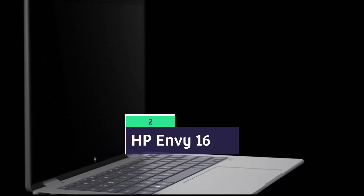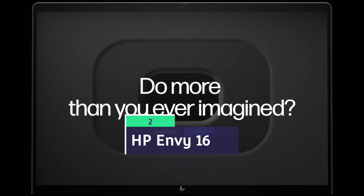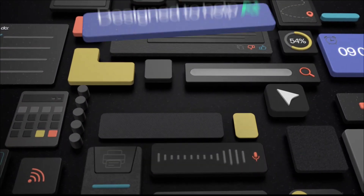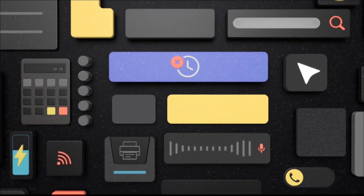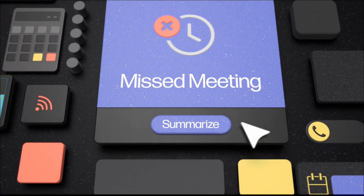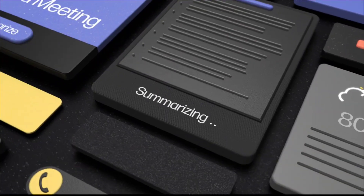HP Envy 16 — the HP Envy 16 delivers a powerhouse experience with Intel Core i7 or equivalent AMD processor, 16 GB of RAM, 1TB SSD, and an optional NVIDIA GTX 1650 graphics. The 16-inch 4K Ultra HD display offers vibrant visuals, perfect for detailed CAD work and simulations.